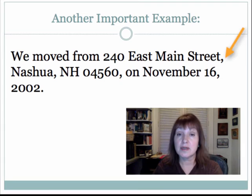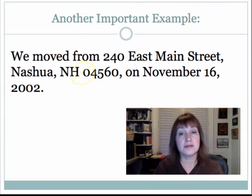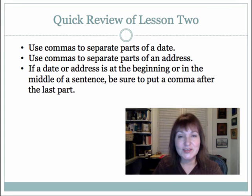Here's how it works with addresses. We moved from 240 East Main Street, Nashua, New Hampshire, no comma, 04560, on November 16, 2002. I had to throw a date in there too just to make it more interesting.